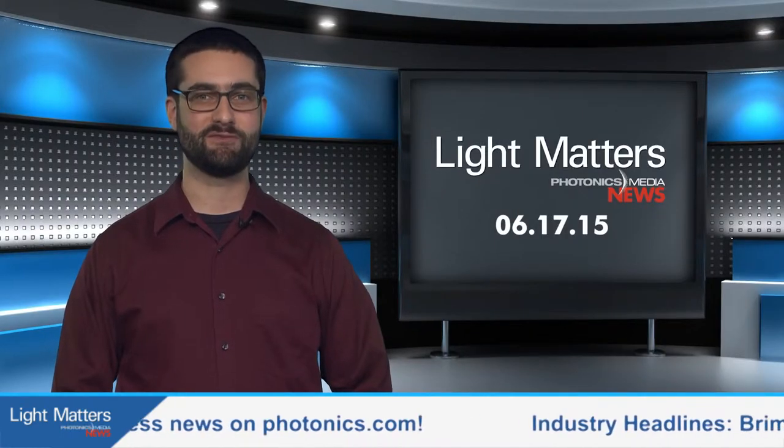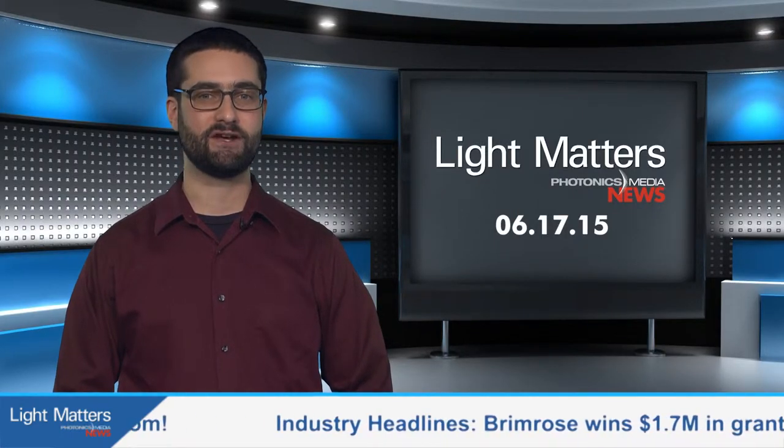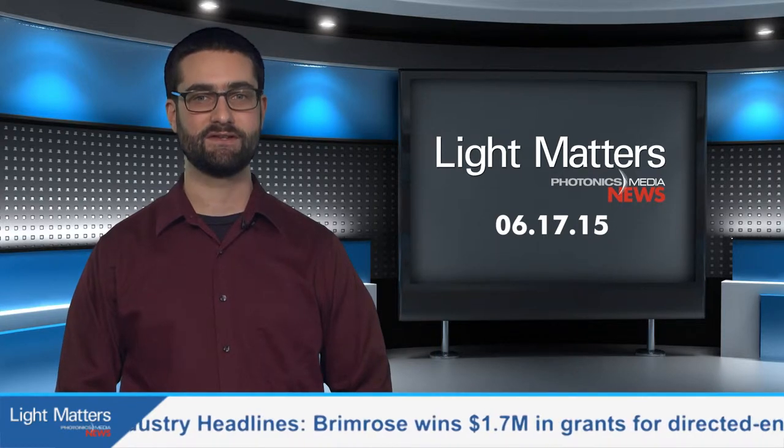We'll have more on bioimaging after the break when we take a look at some of the highlights from Photonics Media's recent digital conference. Stay with us.